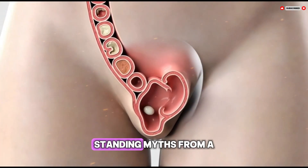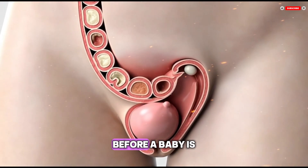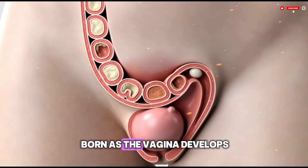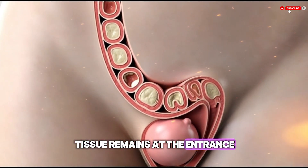From a biological point of view, the hymen forms during fetal development before a baby is born. As the vagina develops, a thin membrane of tissue remains at the entrance — this tissue is what is called the hymen.